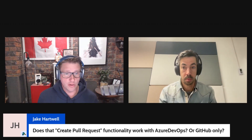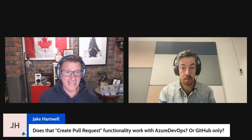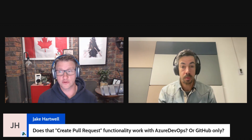We have another question from Jake: does the 'create pull request' functionality work with Azure DevOps or GitHub only? I believe that works with any Git provider, so it should work with both. I've most recently used it with GitHub, but I believe it would work fine with Azure DevOps as well.